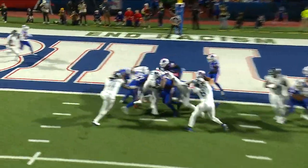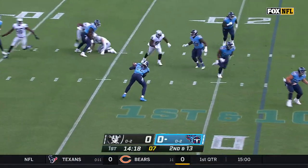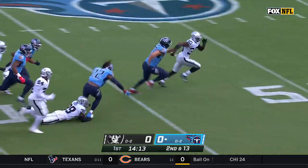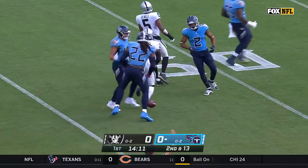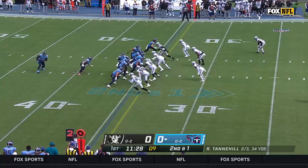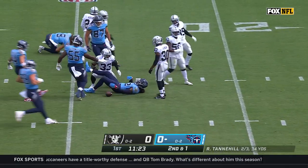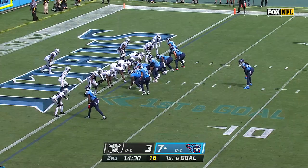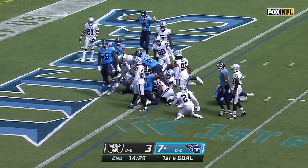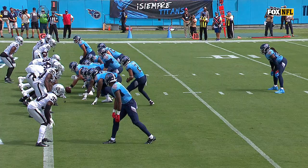Those two double teams at the point of attack on second and 13. Henry had some trouble with it initially, then he made something out of nothing and he's still going, finally tackled at the 45-yard line. On second down it's Henry again — Derrick Henry — he's in, touchdown!